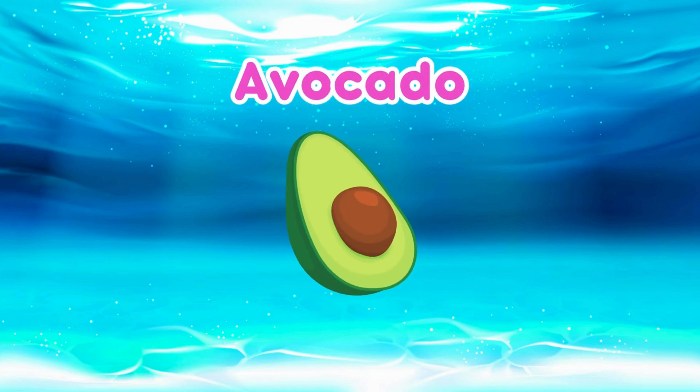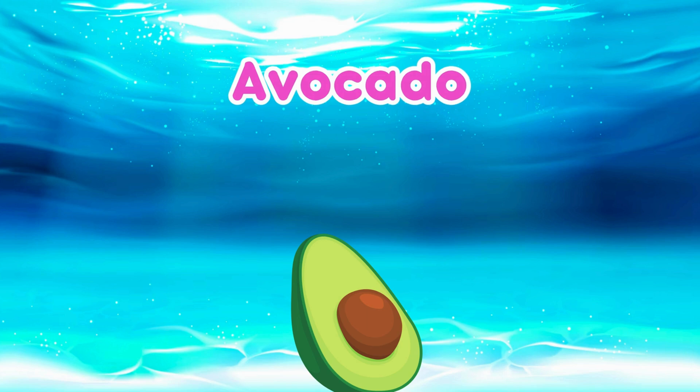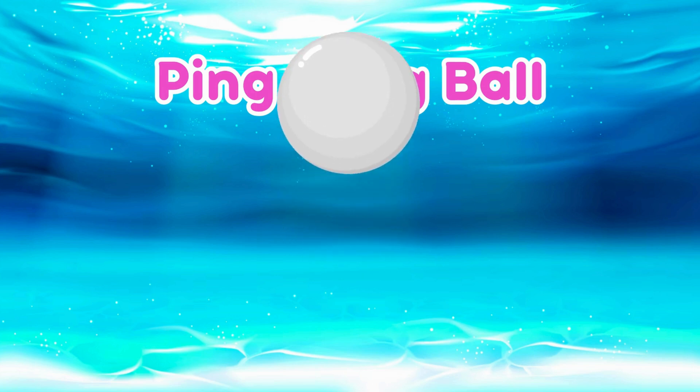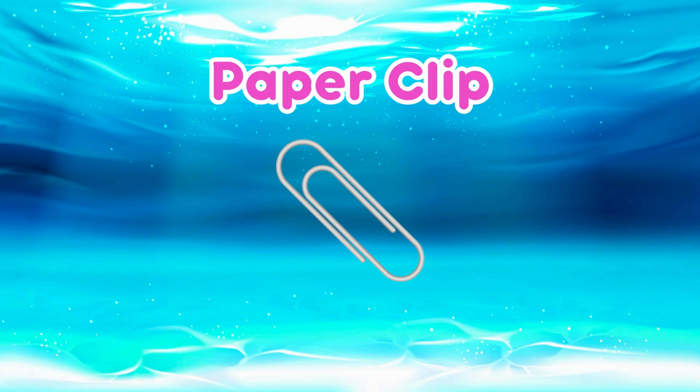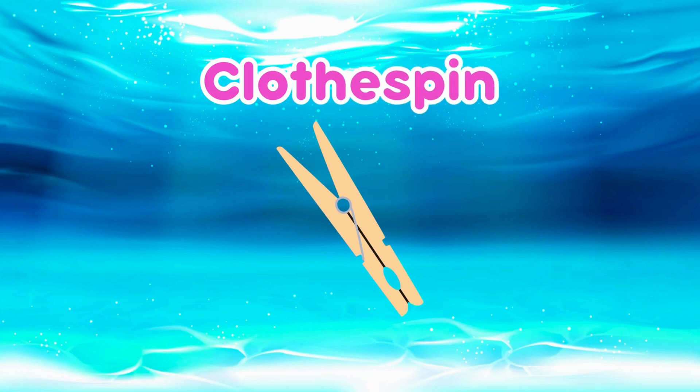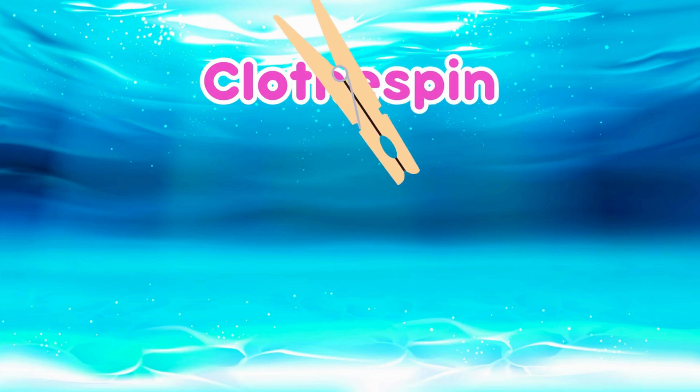Avocado! Avocados sink too! Ping Pong Ball! They're light and full of air so they float! Paper Clip! It's metal so it sinks! Clothes Pin! It floats because it's made of light wood!